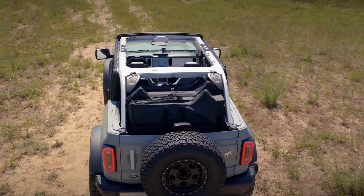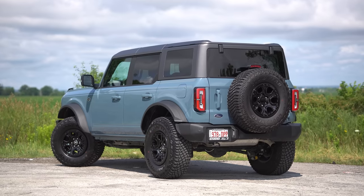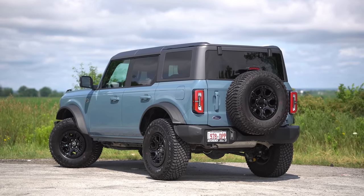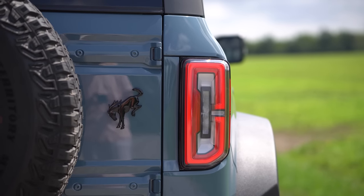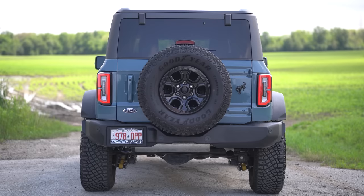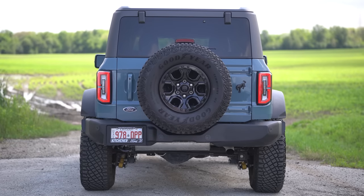They saw what Jeep was doing, copied it, and just made it better. Ford's kind of getting back at Jeep and Dodge for the TRX, since the TRX kind of beat out the Raptor in its current form. Moving to the rear end, we've got really cool outline taillights that look very Jeep-ish, pretty much like the Wrangler. We also have the spare tire on the back, exactly like the Wrangler.